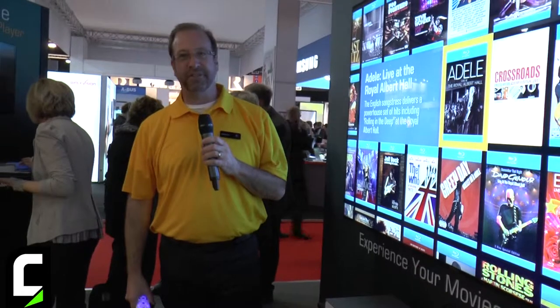Hi there, I'm Eric Larson, Principal Evangelist with Kaleidoscape, and we're here showing a couple of new products that we've got just recently for the European market.